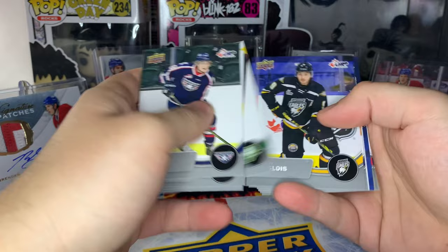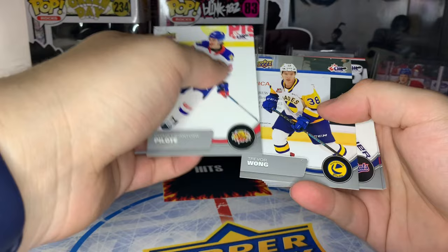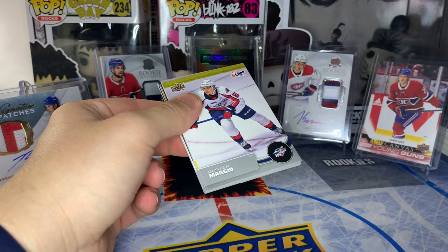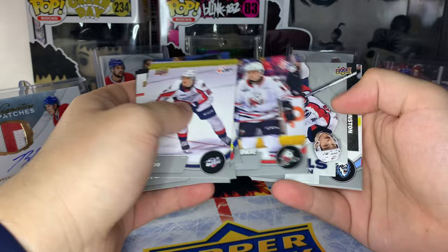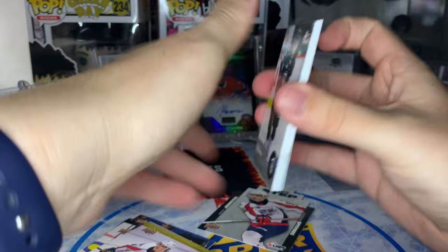I'll go through the base a little faster. We got a Star Rookie of David Goyet, CHL Profiles of Nathan Goche, and I'll just look for the Pats logo - that's all we really care about. I do follow the CHL but I won't know all these players because there's a lot of players in this checklist. We got one of these Next Steps of Wyatt Johnson, who's been playing in the playoffs for the Dallas Stars.